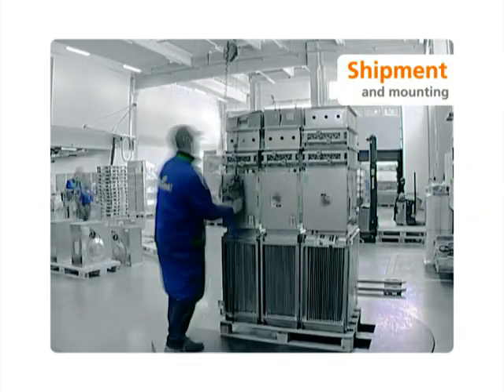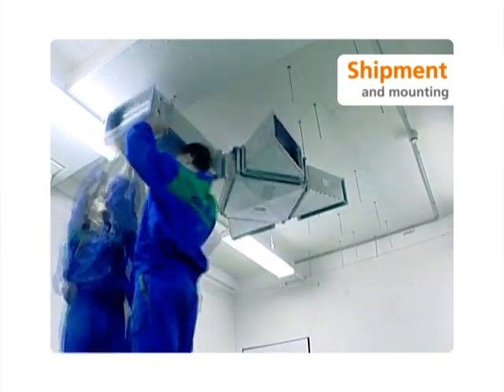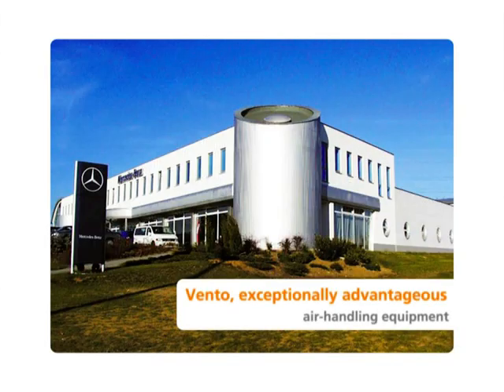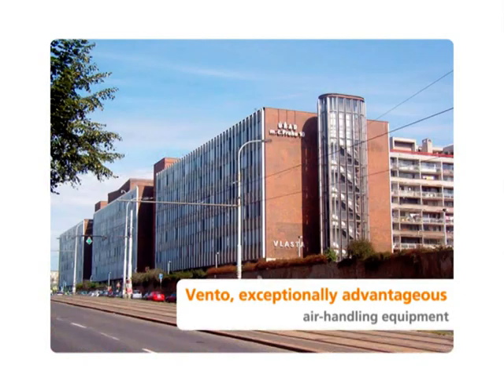Express delivery from our warehouses and easy mounting of the Vento components because of their light weight are the main advantages of this system. Thousands of Vento units delivered every year means thousands of satisfied customers in many countries in Europe and Asia.